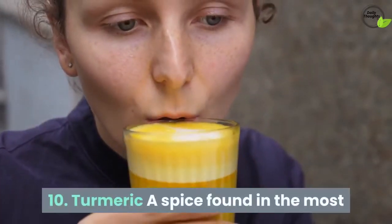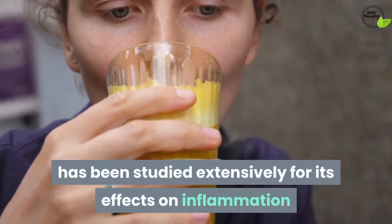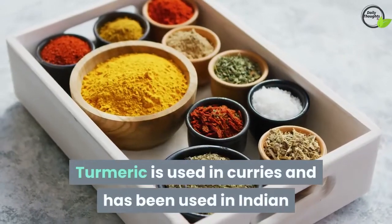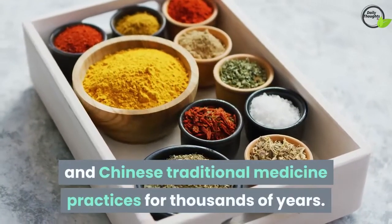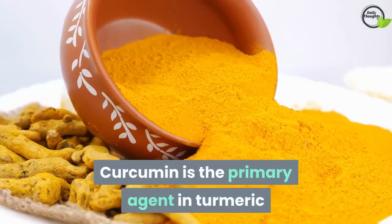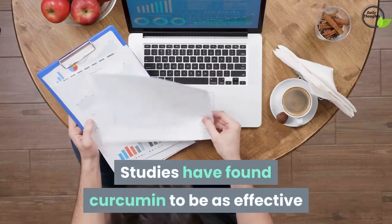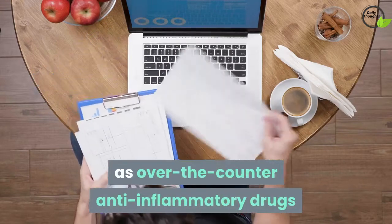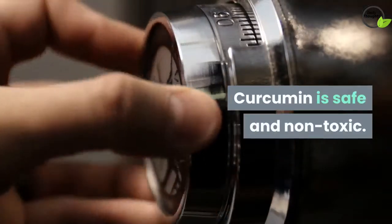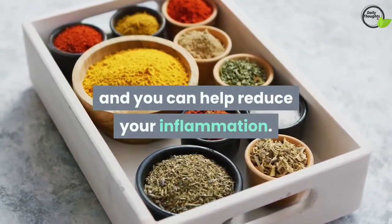10. Turmeric. A spice found in the most ordinary of ingredients, yellow mustard, has been studied extensively for its effects on inflammation and inflammatory diseases. Turmeric is used in curries and has been used in Indian and Chinese traditional medicine practices for thousands of years. Curcumin is the primary agent in turmeric responsible for its health benefits. Studies have found curcumin to be as effective as over-the-counter anti-inflammatory drugs and even as effective as hydrocortisone. Curcumin is safe and non-toxic. Use turmeric liberally when cooking to spice your foods and help reduce inflammation.